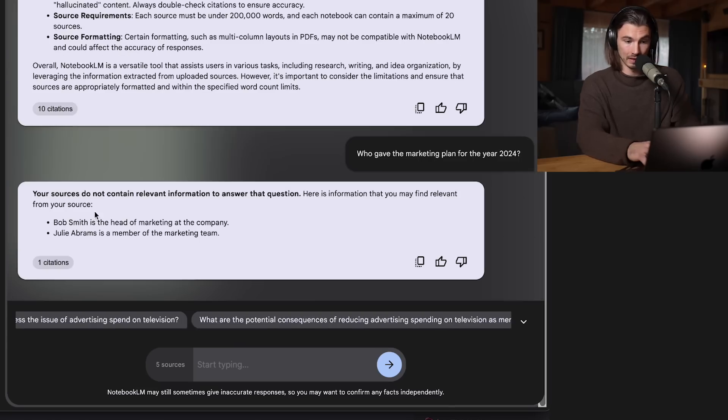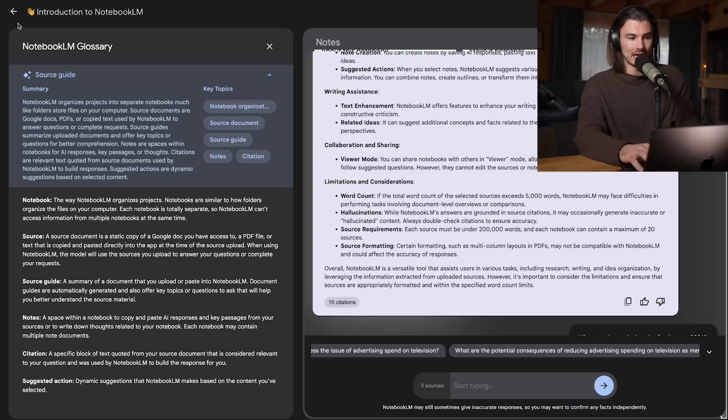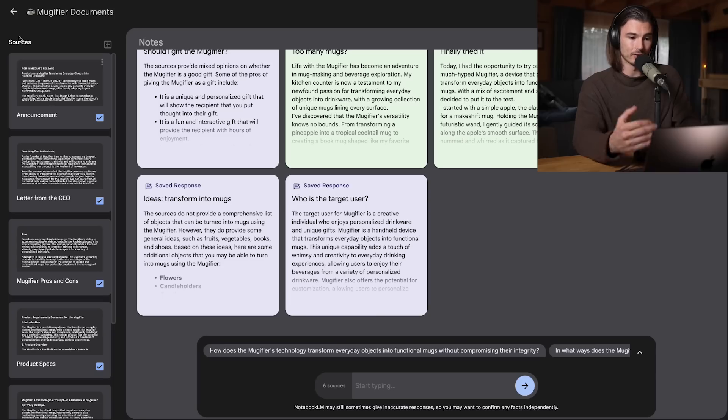It asks things like 'who gave the marketing plan?' and finds all the data. This is going to be super useful for companies — all the different people can add their knowledge. You can upload standard operating procedures, external databases, PDFs, research. This really feels like a better interface for research compared to ChatGPT, where it's input only and you have to know all the questions you need to ask. Here it does a lot of the work for you, and it's a much better way of collaborating.